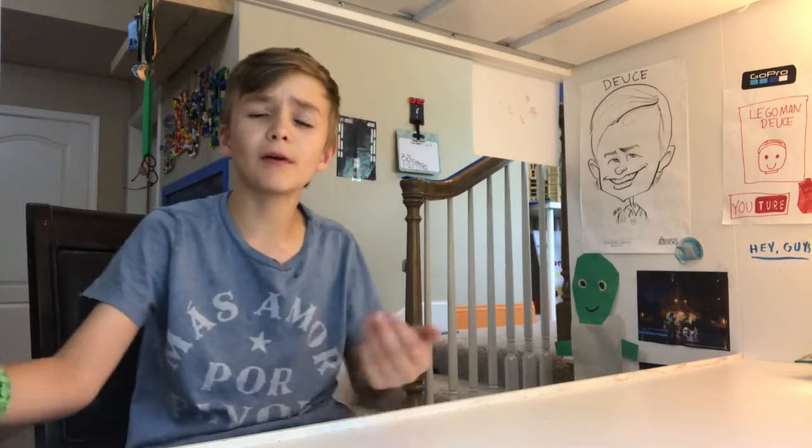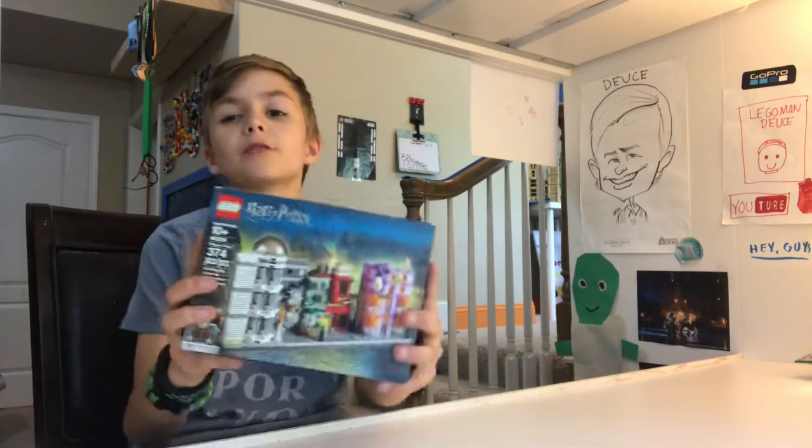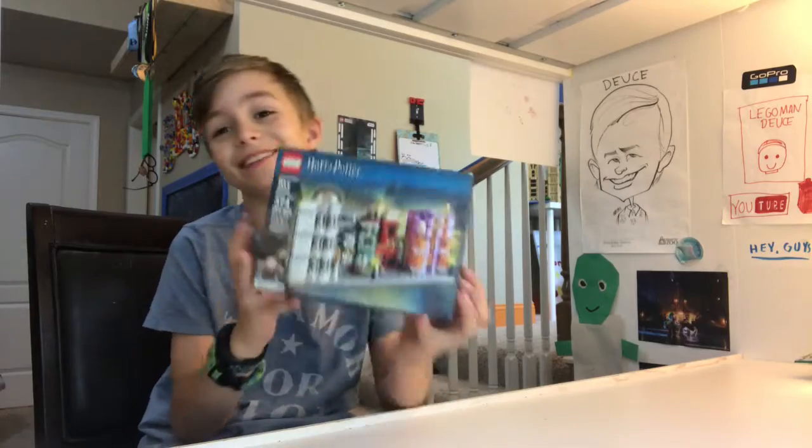Hey guys, it's Deuce, and we're back with another video. Today we have another Lego set — it's the Harry Potter Diagon Alley. Just kidding, it's Diagon Alley.